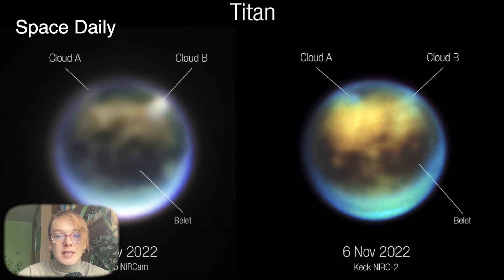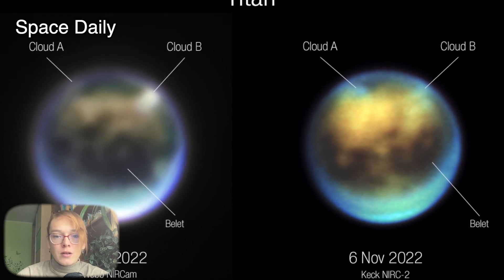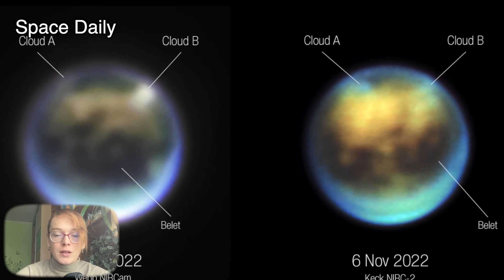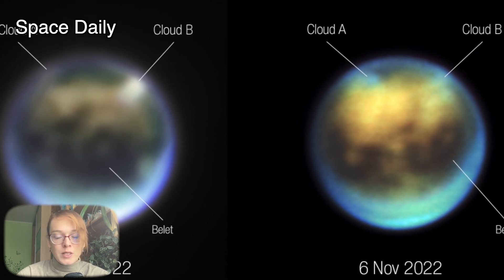The observations were a success. Two days later, astronomers found that there were clouds at the same positions, looking like they had changed in shape, thus obtaining confirmation of seasonal weather patterns.